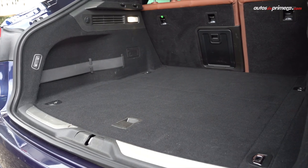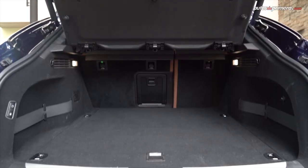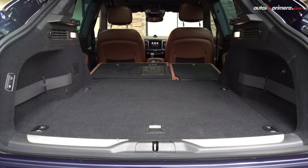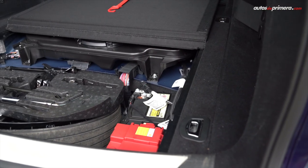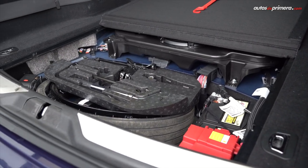En cuanto a practicidad, la puerta trasera es eléctrica. Se puede regular la apertura en la posición que se desee y el espacio del baúl es de 580 litros de capacidad, más que suficiente para cualquier viaje. Se puede ampliar con solo plegar la silla posterior, y en el caso de esta versión viene de serie con la llanta de repuesto temporal y un kit para inflar la llanta.